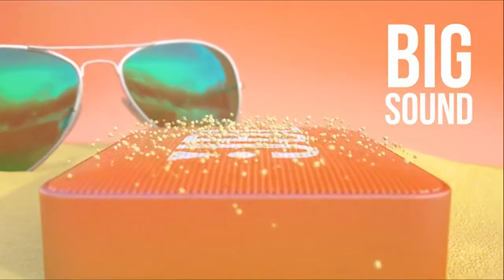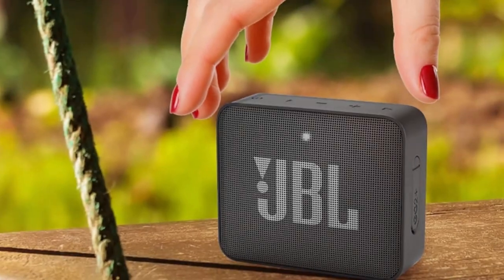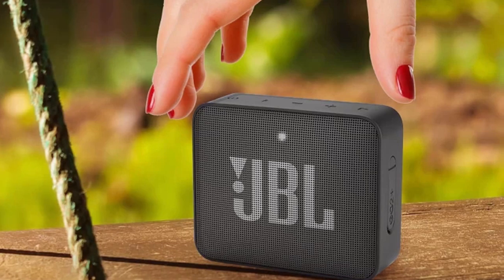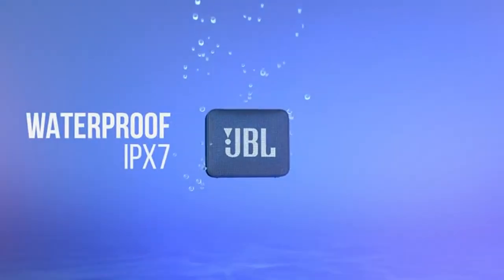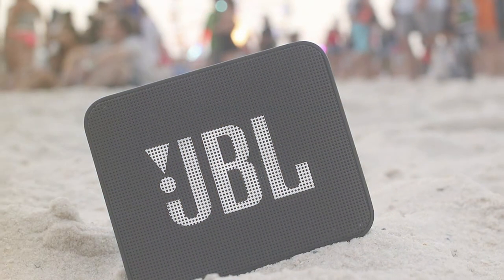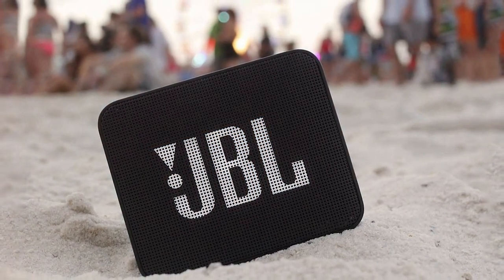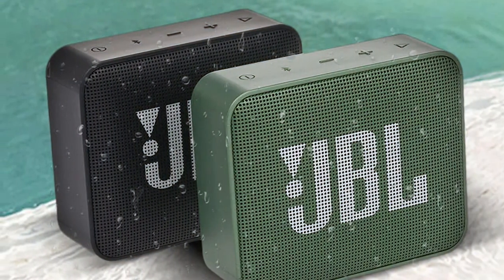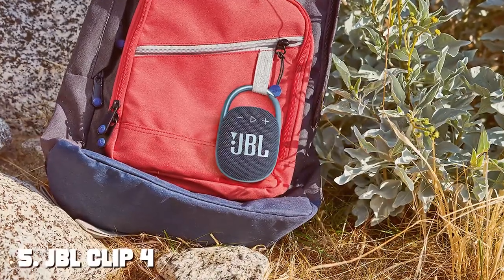Despite its compact form, the JBL Go 2 doesn't compromise on sound quality — it delivers clear and balanced audio with a good amount of bass. The Bluetooth connectivity makes pairing your devices a breeze, and you can even take calls with the built-in speakerphone. The rechargeable battery provides up to five hours of playtime, ideal for quick outings and adventures. In summary, the JBL Go 2 is an excellent choice for anyone seeking a highly portable, waterproof, and affordable Bluetooth speaker that doesn't skimp on sound quality.